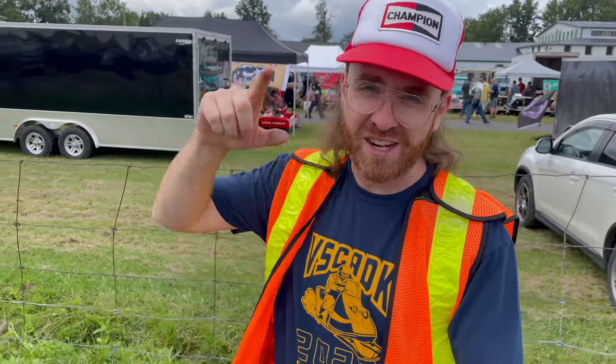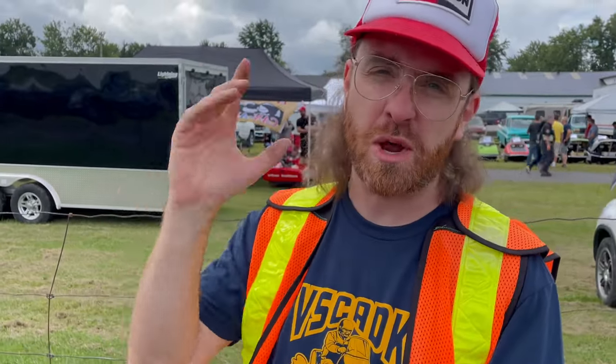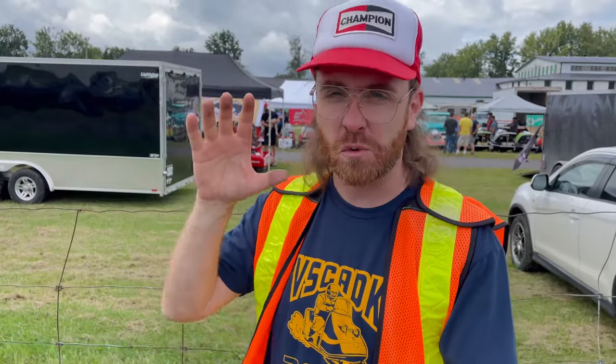Hey, what's up everyone, it's your buddy Matt here, welcome back to my channel. Live from Ormstown, Quebec, we are here at the annual summer show 2023. It's kind of overcast and we're really hoping it's not going to rain, but the turnout is actually pretty good and so far the show is awesome. Let's go check it out.